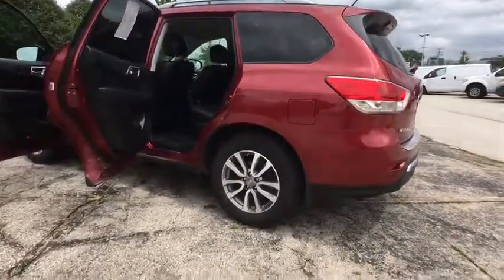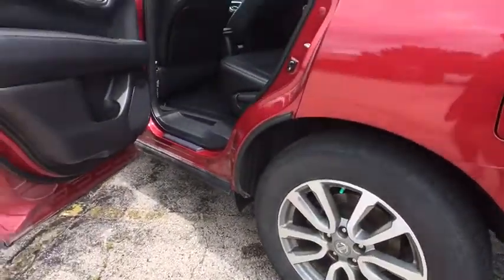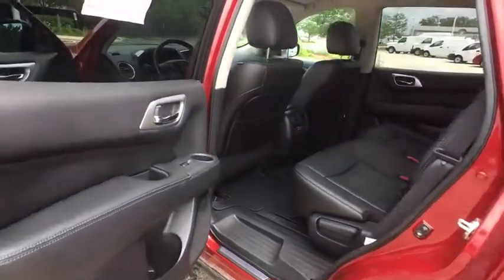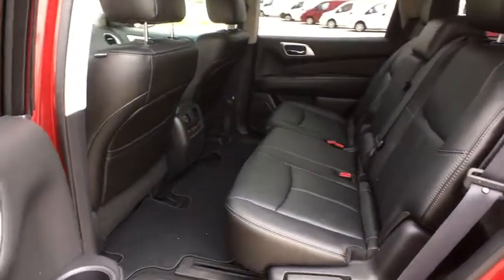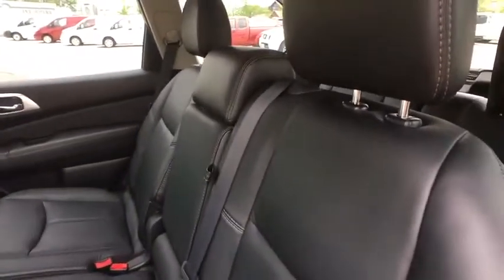Bluetooth, power steering, adjustable steering wheel, four-wheel disc brakes, aluminum wheels, cruise control, keyless start, four-wheel drive, auto dimming rear view mirror. Wouldn't you look great in this vehicle? Stop in today and see for yourself.